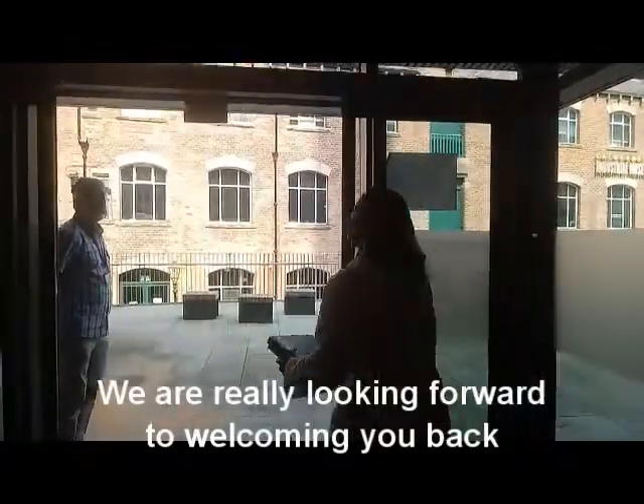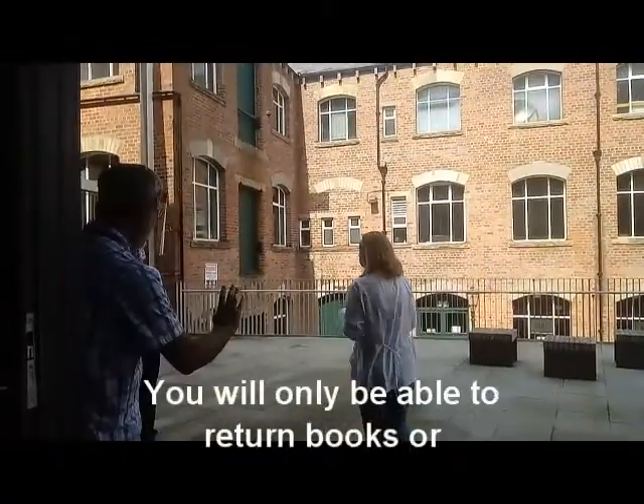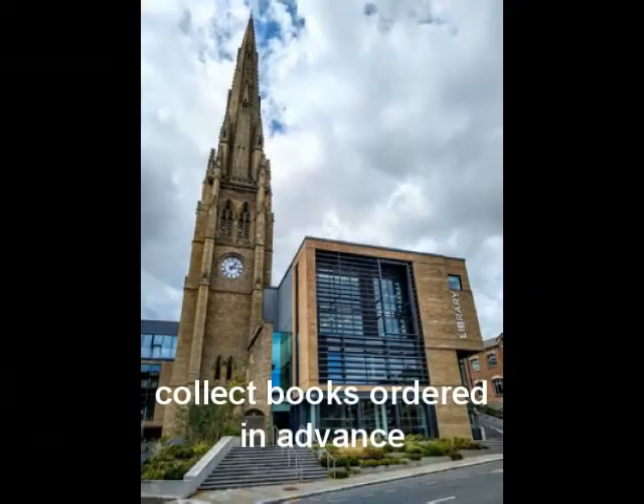We're really looking forward to welcoming you back at Central Library and Archives, but during this first phase you'll only be able to return books or collect books that you've ordered in advance.